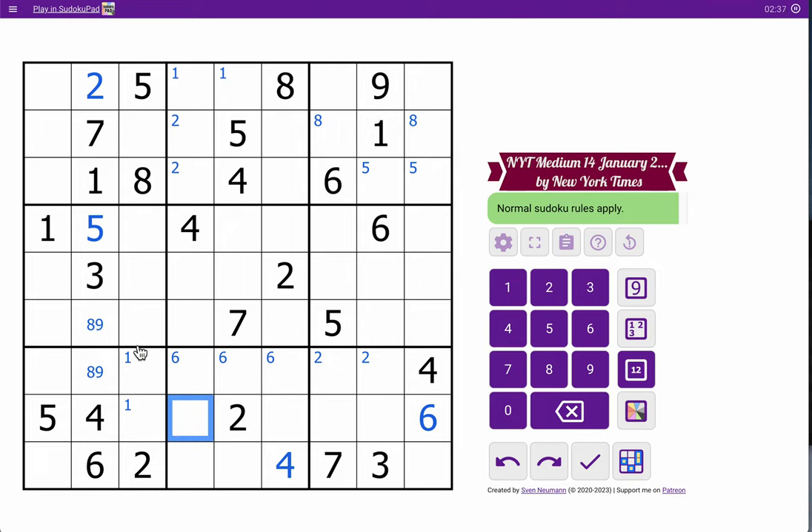What about box one? I've got one, two, five, seven, eight. I need three, four, six, and nine. This is down to three or nine because it can't be anything else. Three, four, six, nine — but that's not nine. This one, I think, could be anything, though.